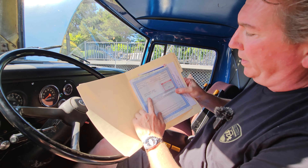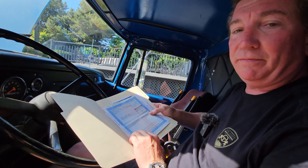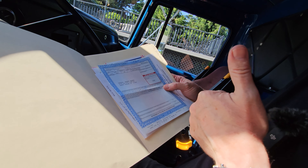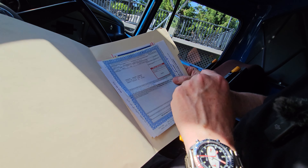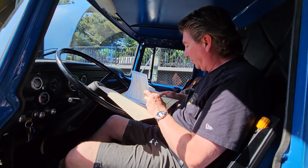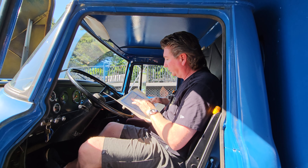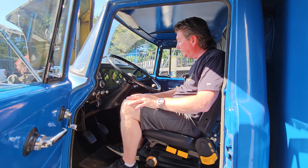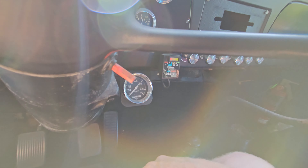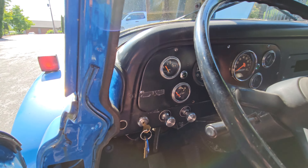We have a clean Oregon title in my name — 1973 International Van. Well, that ought to save you some insurance money — it's not classified as a commercial vehicle. I put special interest license plates on it. If you're an Oregon buyer, that's a big deal. We've got all of Monty's receipts. She's still ice cold and idling great — we're sitting at about 600 RPM.